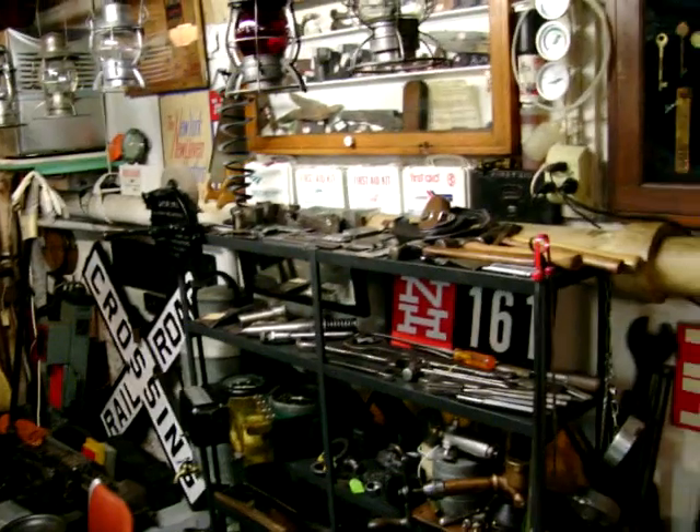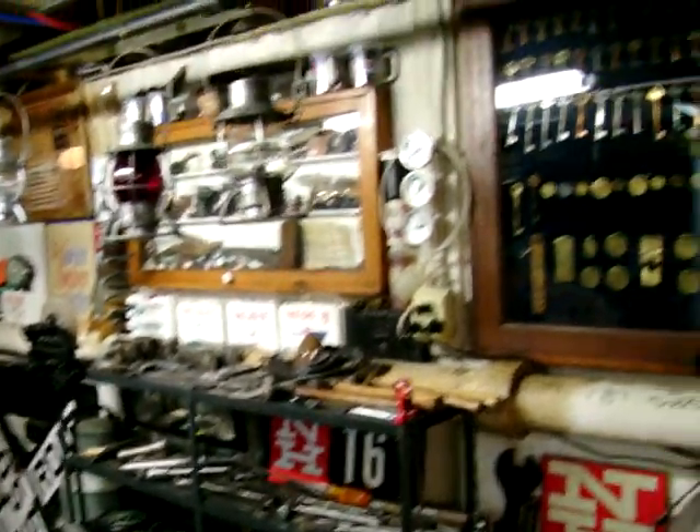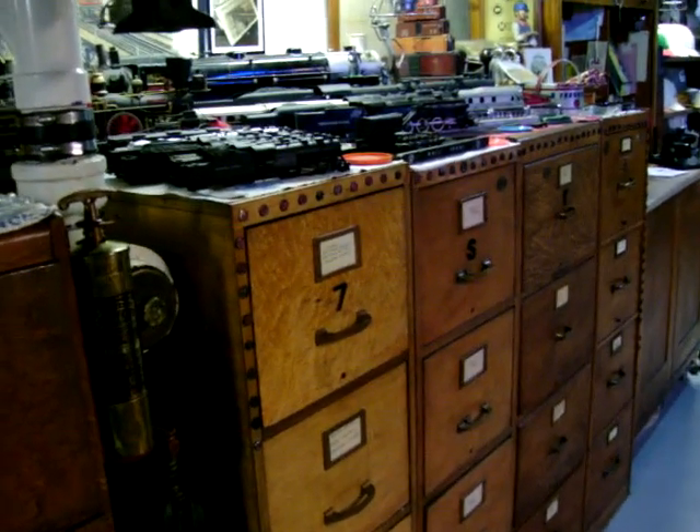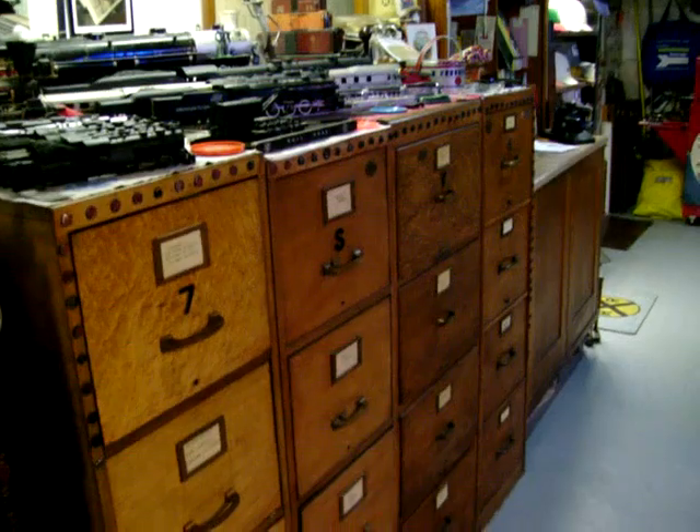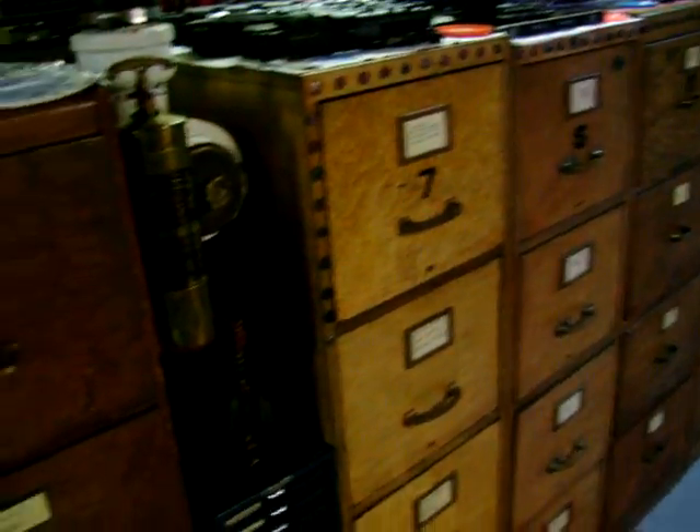There are some tools of the trade. Keys. We have 60 drawers of files down here containing photographs, records, magazines, and periodicals.